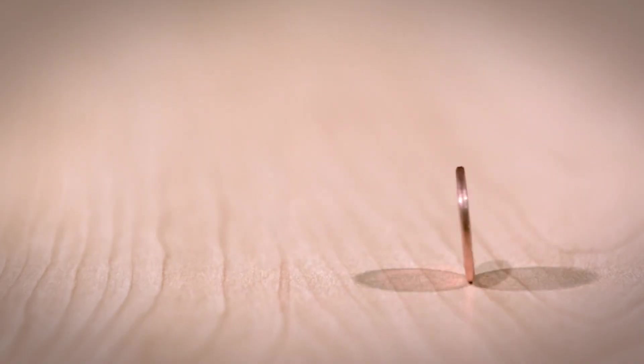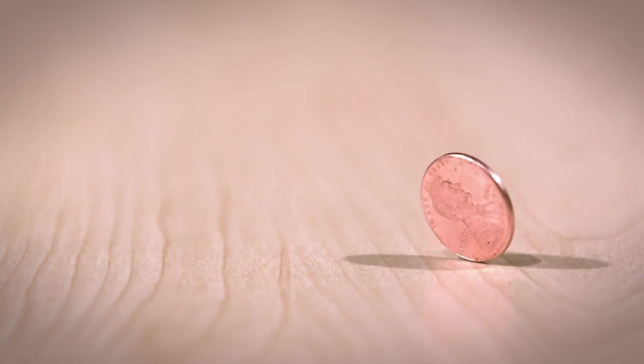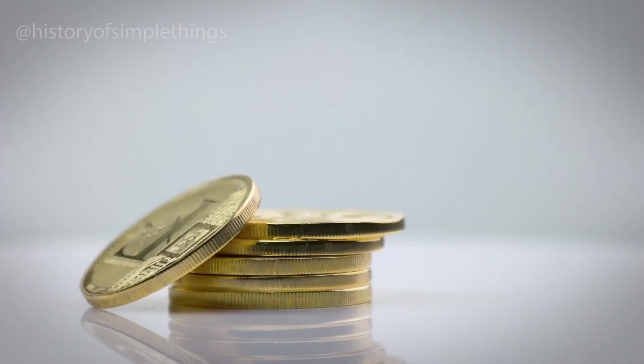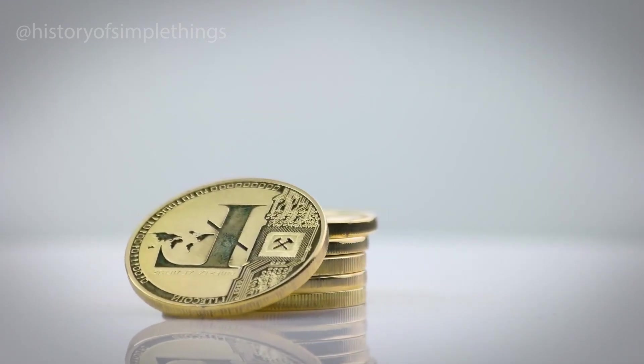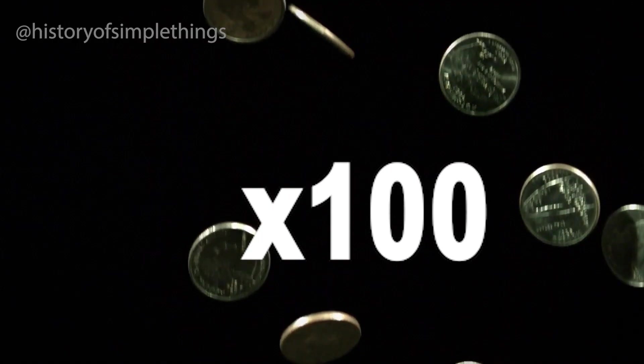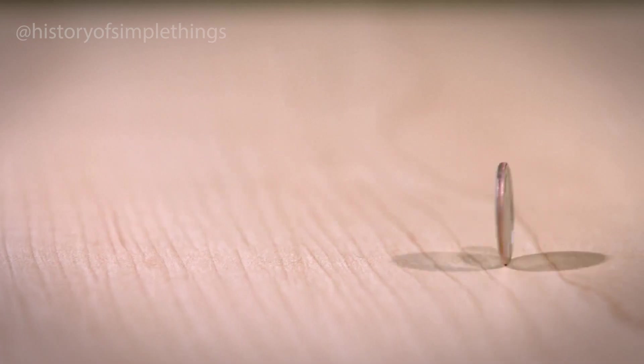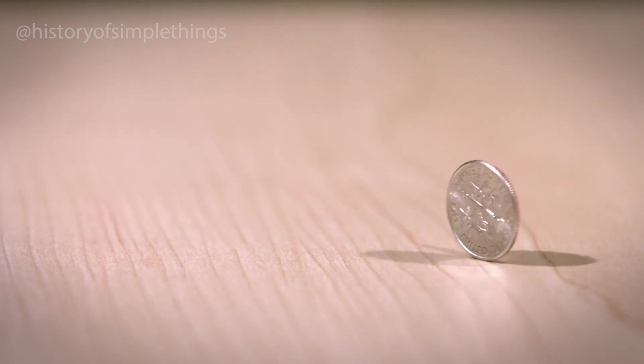Then there's the 2008 20-pence coin from the United Kingdom. A minting error left out the date on a small batch of coins. These dateless coins are now highly sought after, often selling for hundreds of times their original value. These mistakes, though rare, show how even in highly controlled environments, human error can create something extraordinary.